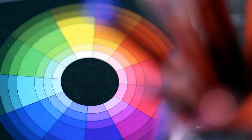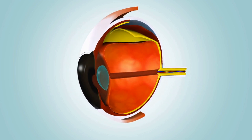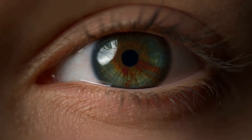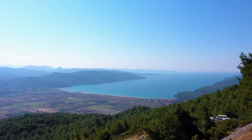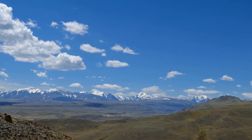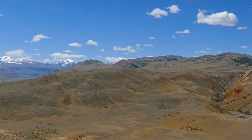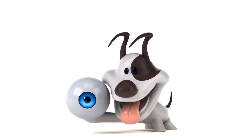To expand on this, the ability to distinguish colors is the result of specialized cells located on the retina called cones. Humans have three cones that help us see the world in three primary colors — red, green, and blue — making us trichromatic. Dogs, on the other hand, are limited to only two cones, meaning they see the world mostly in blue, yellow, gray, white, and black, making them dichromatic.